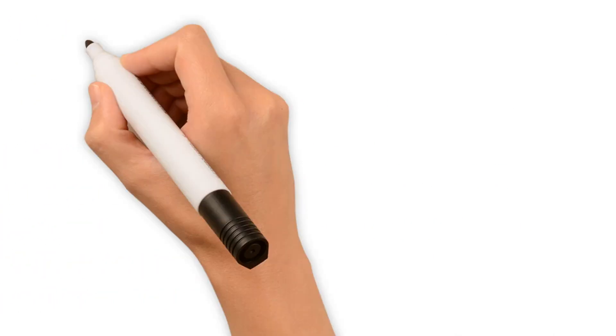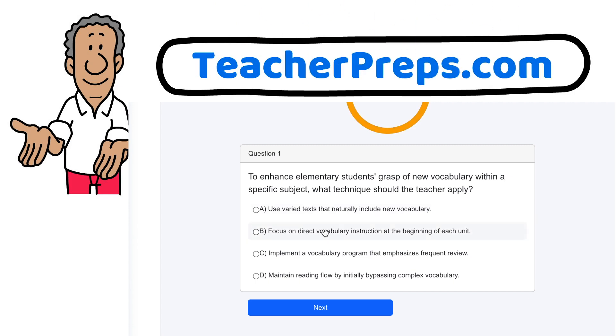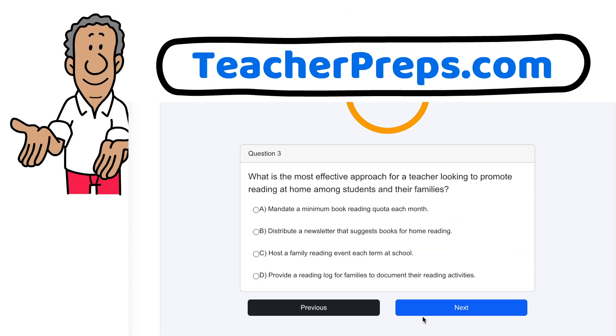That was a power-packed session. Don't let the momentum stop here — log into TeacherPreps.com to take this reading instruction practice test and see how these strategies come to life in exam questions.